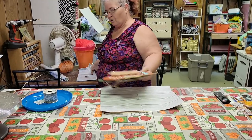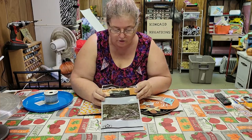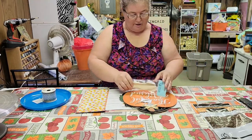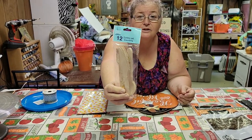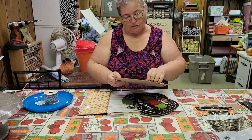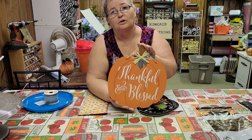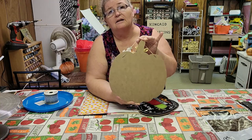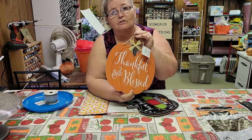I didn't get too much at Bell because I got so much everywhere else. But I did get this wall decor — I'm going to try to put it up on the wall in the living room. Then I found some wooden spoons, forks, and knives. I thought they were cute and I think I've got a project in mind for them. Then I got this 'Thankful and Blessed' pumpkin — it's a nice size. You could make a design on this side for Halloween or fall, and when Thanksgiving comes, just turn it over and it's ready.